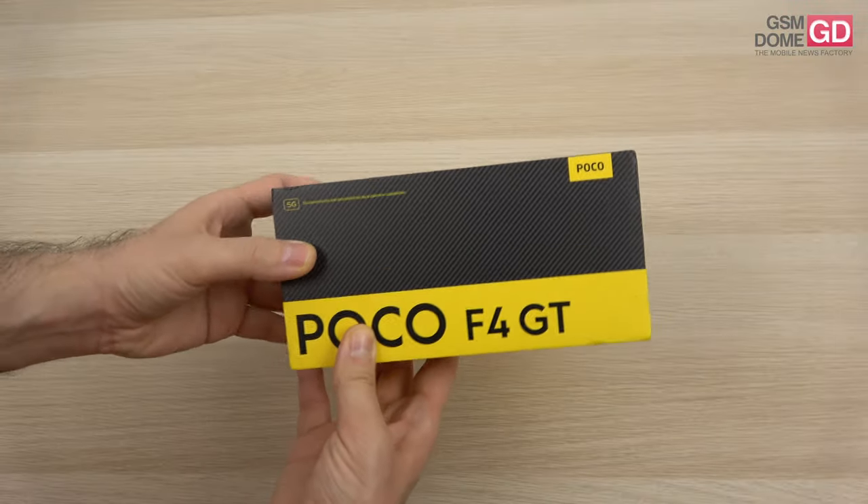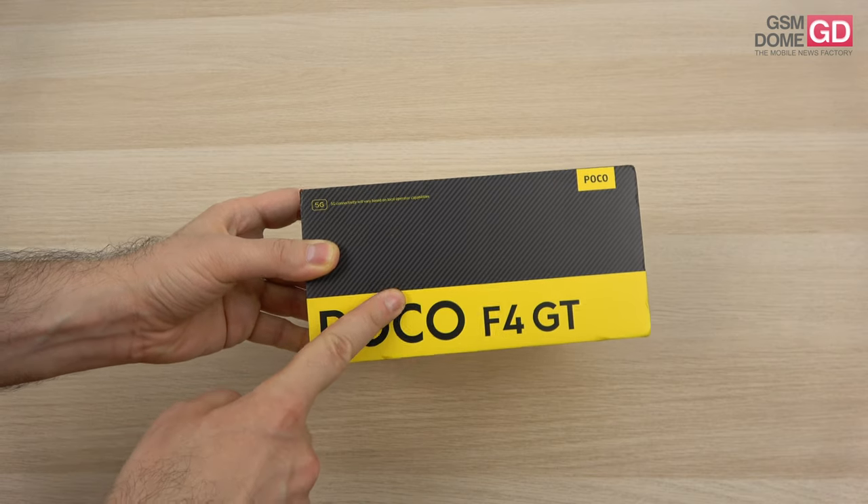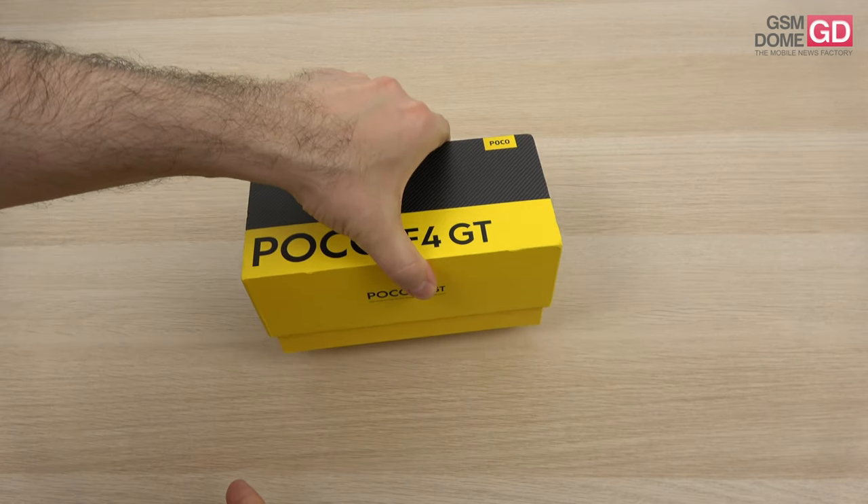Hi guys, this is GSLnow.com and I'm here with the unboxing of the POCO F4 GT. It's a gaming phone with mechanical pop-up trigger buttons.